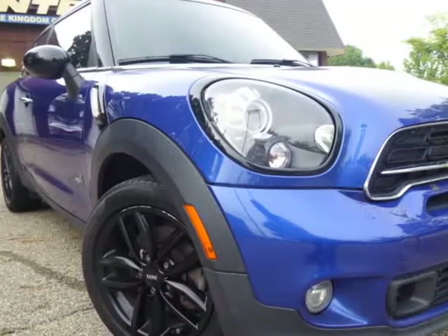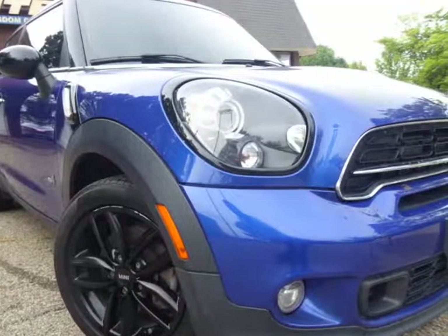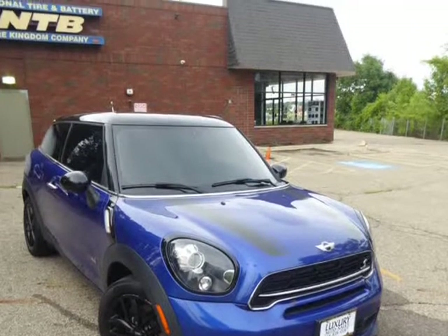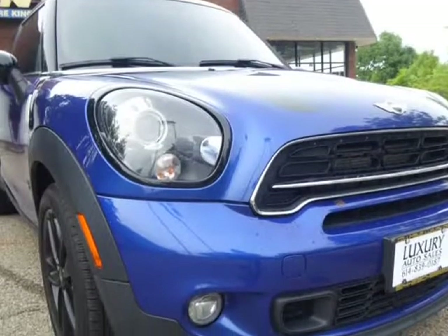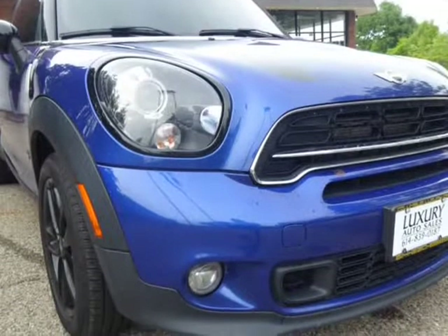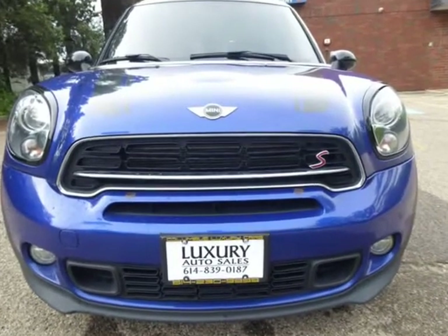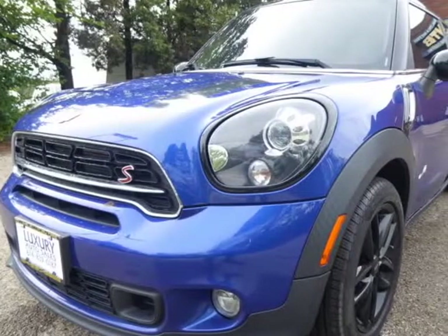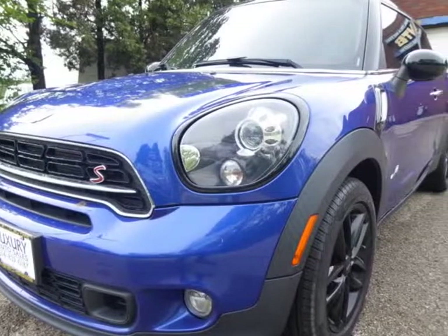This 2015 Mini Cooper Paceman is brought to you by Columbus Luxury Cars, LLC. This is a nice car with super clean leather interior, navigation, and blue on black. I love the Mini Cooper Paceman, since it has so much cargo space for hauling all of your groceries or spare tires when you have an accident.